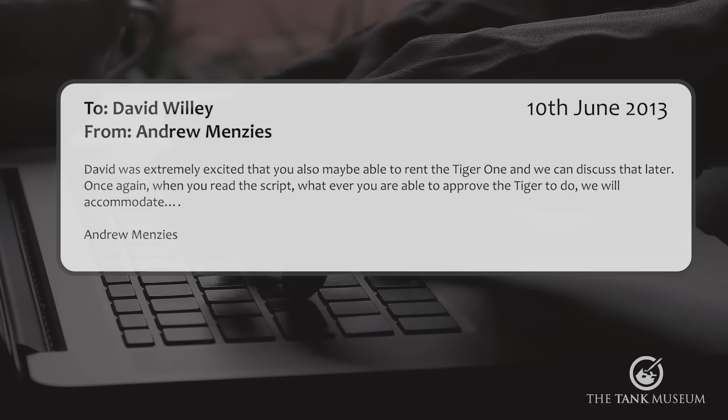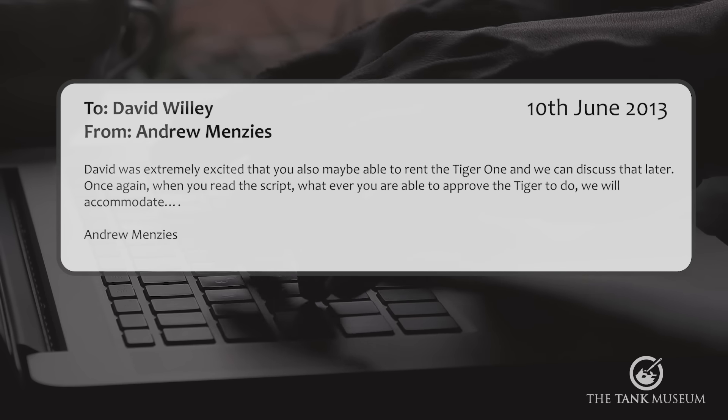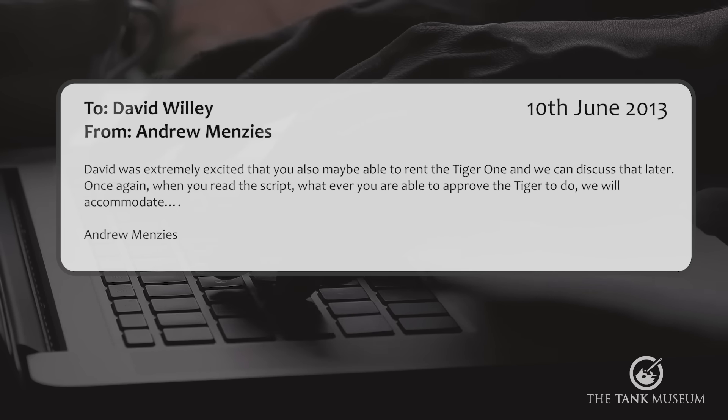Andrew Menzies signed off the letter indicating that whatever we approved the Tiger to do, they would accommodate.